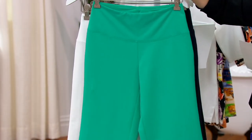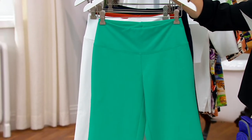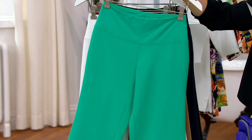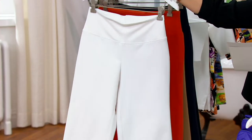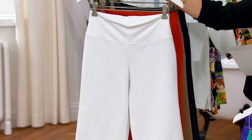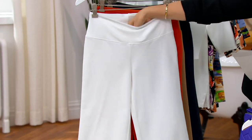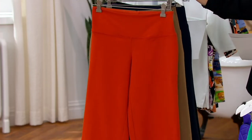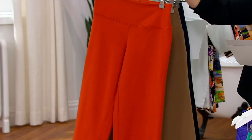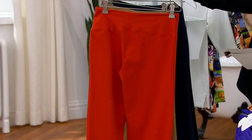Let me take you through your color choices. This right here is called teal jade — so fresh and vacation-ready. You can roll these up and they take up no space in your bag. Here's the white — a true, nice, thicker white that is not going to be see-through and not going to show lumps and bumps.